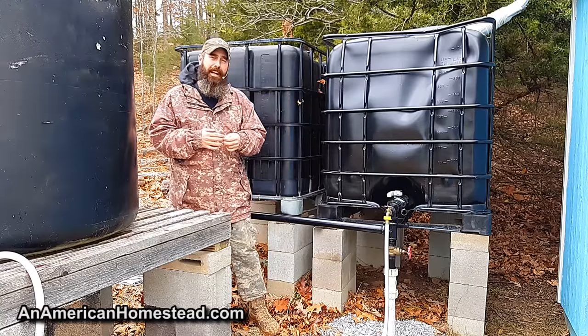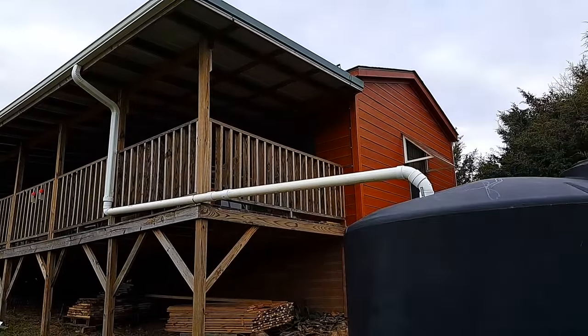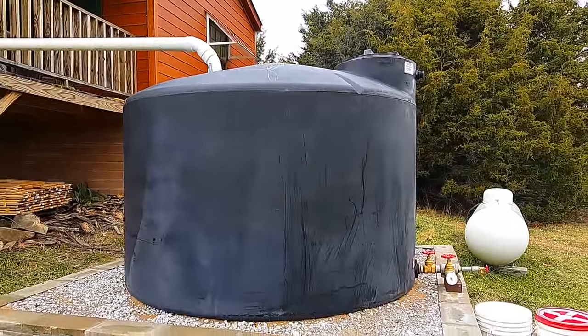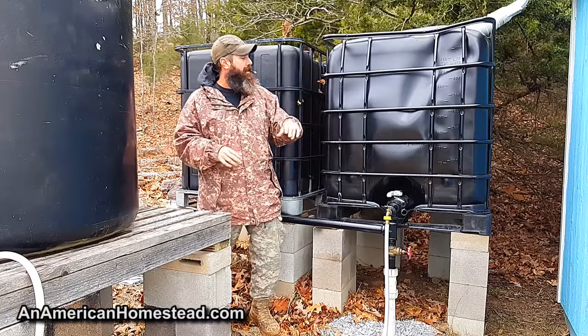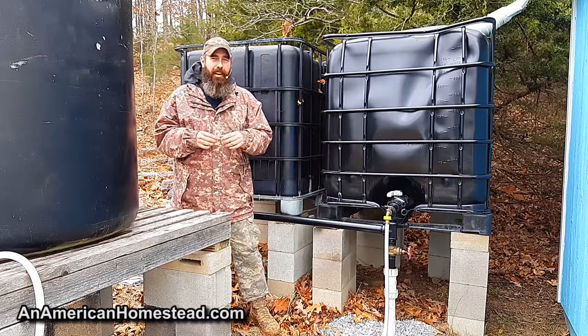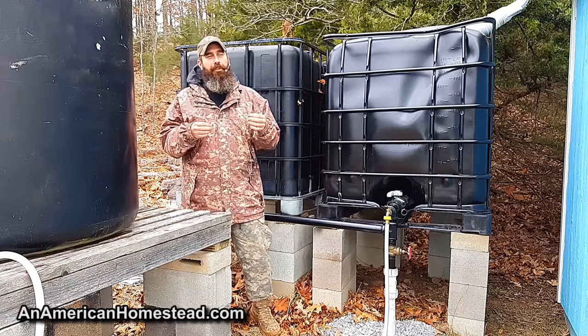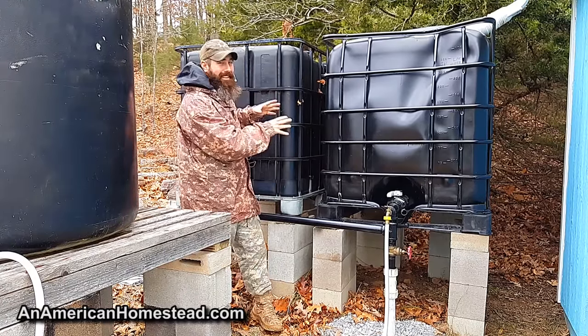We have a couple of 1,500-gallon tanks and we had to purchase those through a retailer for that large a capacity. But what's interesting is that tanks like this — this round one and these square ones, these IBC totes — are pretty common. You can find these things on most places on Craigslist. Most cities, most urban areas, most metropolitan areas will have sources where you can get these types of tanks.